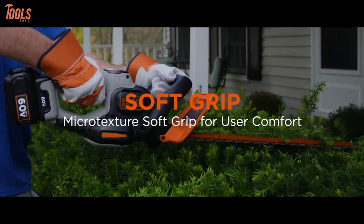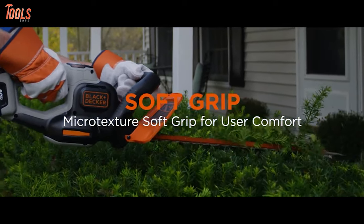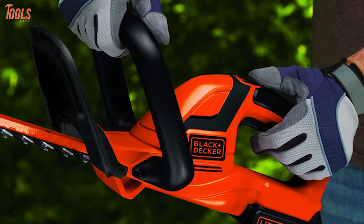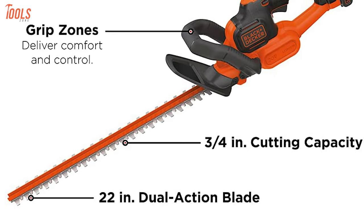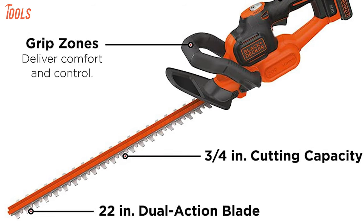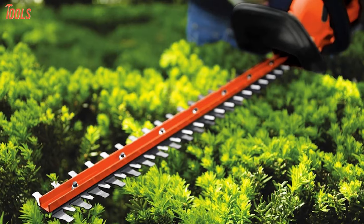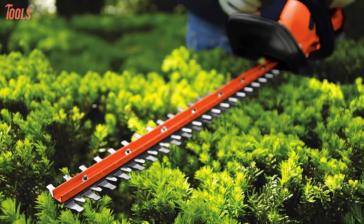It also features a comfortable handle design with a soft grip zone that gives you easy movement and control while operating. Overall, this sturdy and highly featured trimmer has taken the first position for its quality and brand value, which can be the best choice for those looking for a perfect hedge trimmer.